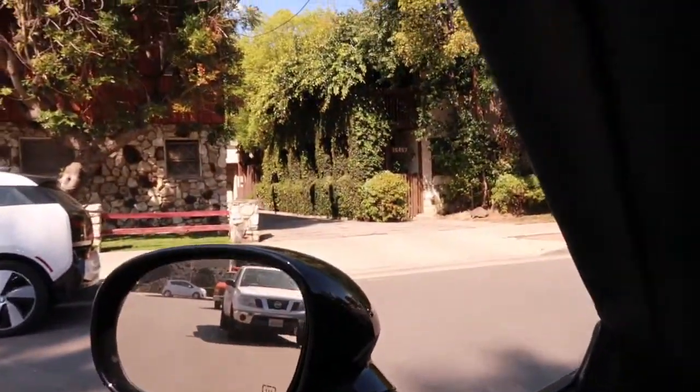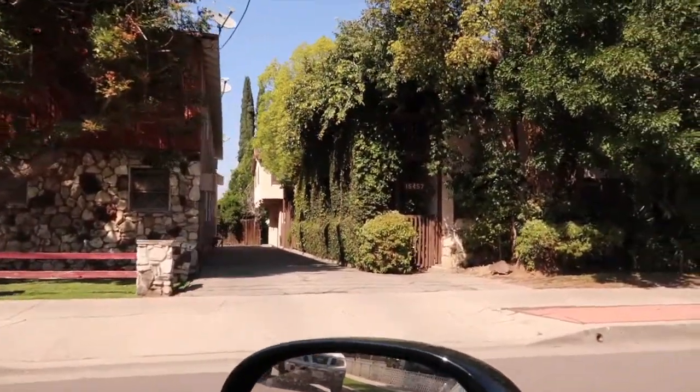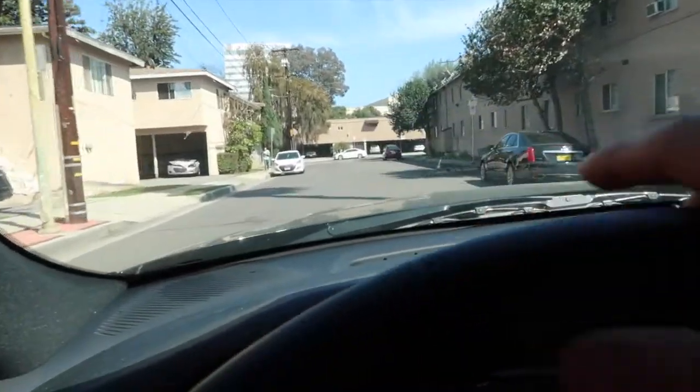Yeah guys, I'm super pumped. We just got the super installed and all the pictures, and it's going live by the end of the day. I'm going to show you how close this place is to Ventura Boulevard. So there's the house right there — you're going to drive with me and you're going to see how close it is.